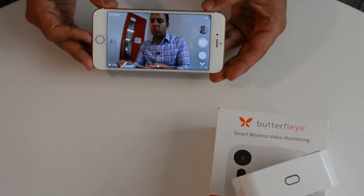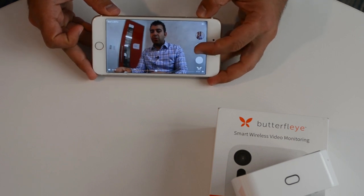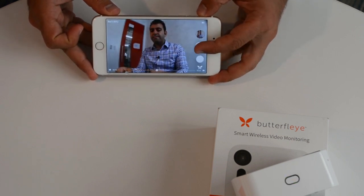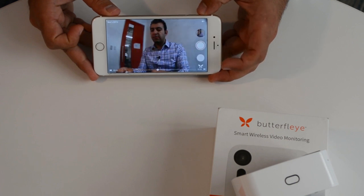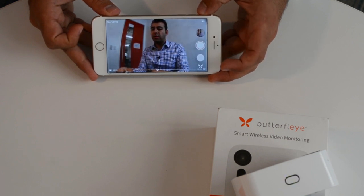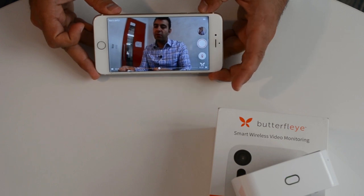Now I can turn the phone around and go to landscape mode. And in this mode, I can take a photo. I can also take shorter video clips, and these photos and video clips will store directly into my phone gallery. And I can also use a feature like audio talk back, so I can talk actually through the camera to the other side.